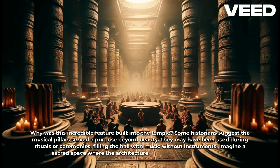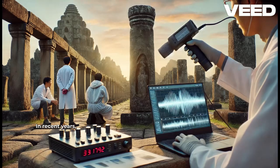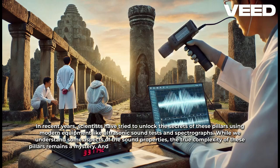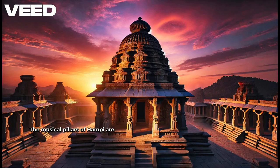Imagine a sacred space where the architecture itself played a role in worship. In recent years, scientists have tried to unlock the secrets of these pillars using modern equipment like ultrasonic sound tests and spectrographs. While we understand some aspects of the sound properties, the true complexity of these pillars remains a mystery. And because of preservation efforts, we can no longer tap on these pillars to test them.